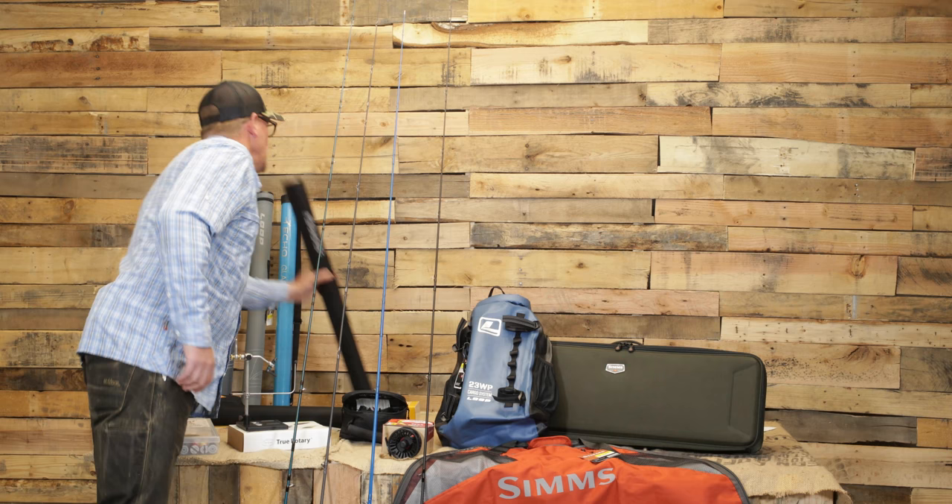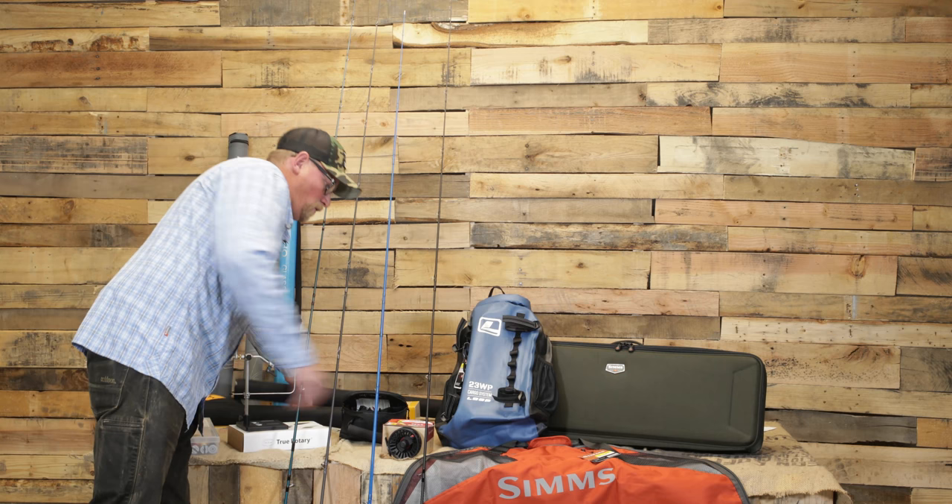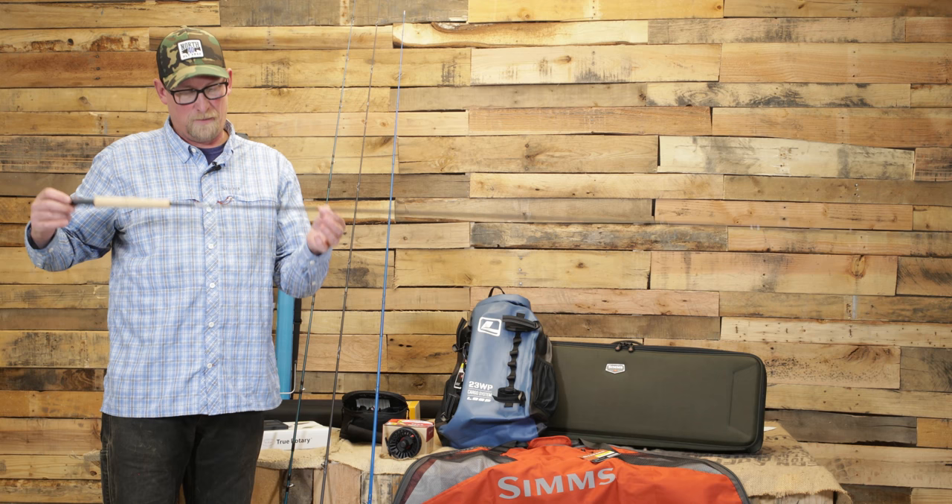Another new rod we just got in is the Sage Foundation. This one's got a great story — if you're familiar with Sage rods, about 15 years ago the Sage XP was a favorite rod. I've still got a bunch of them in my quiver. The Foundation is a new series built off of that technology, and it's a great one for getting people started. It comes in at a very reasonable price point.